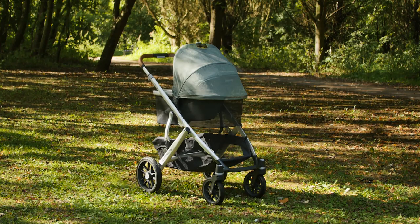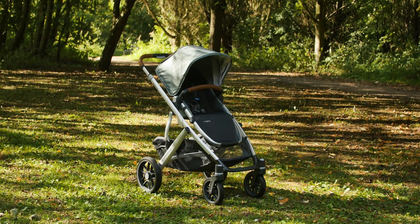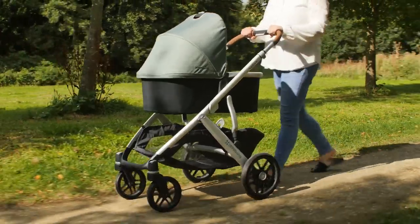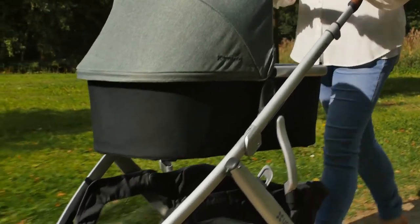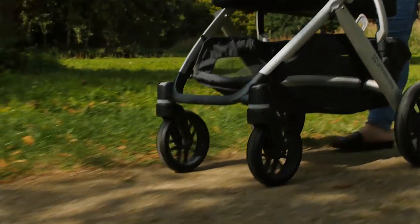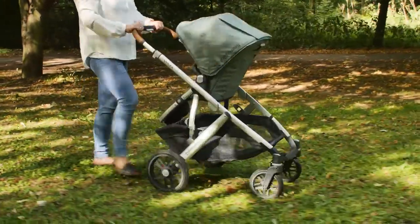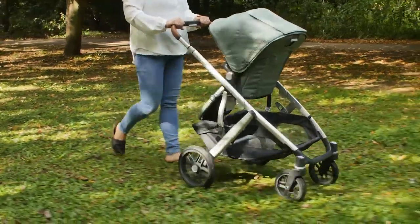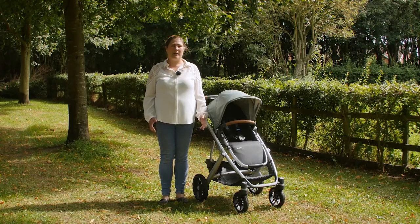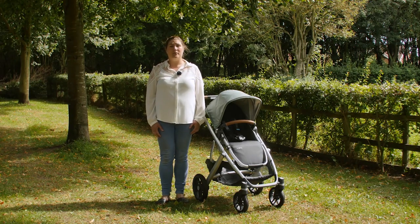Parents looking for functionality and quality will be drawn in by the exceptional finish of the UPPAbaby Vista and the thought that has clearly gone into its design. The chassis is sleek and oozes presence and style. The wheels are the core foundation of the Vista — they're strong, solid and superb quality, which means you get miles and miles of strolls and smiles over all terrains with your little ones as they grow. There are so many small but carefully considered features on the UPPAbaby Vista that make life easier for parents and more comfortable for children.